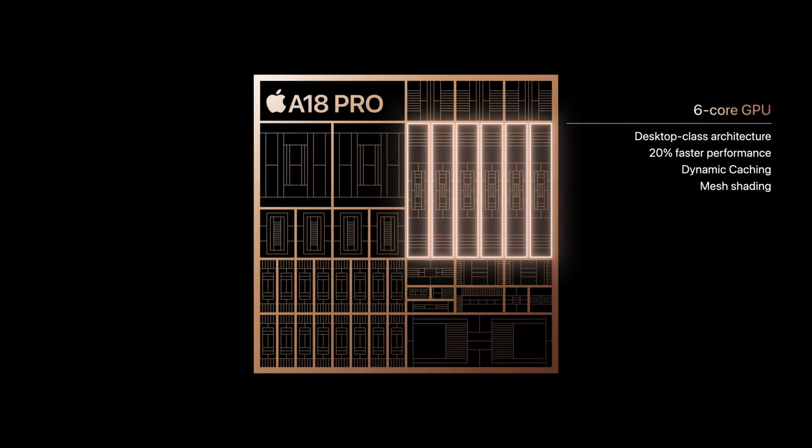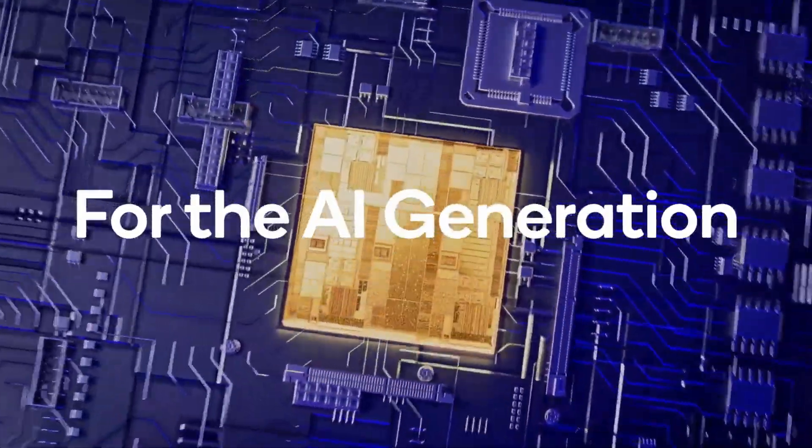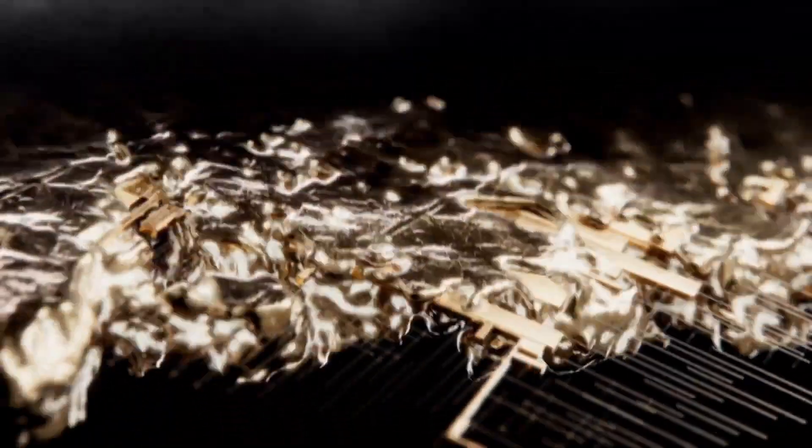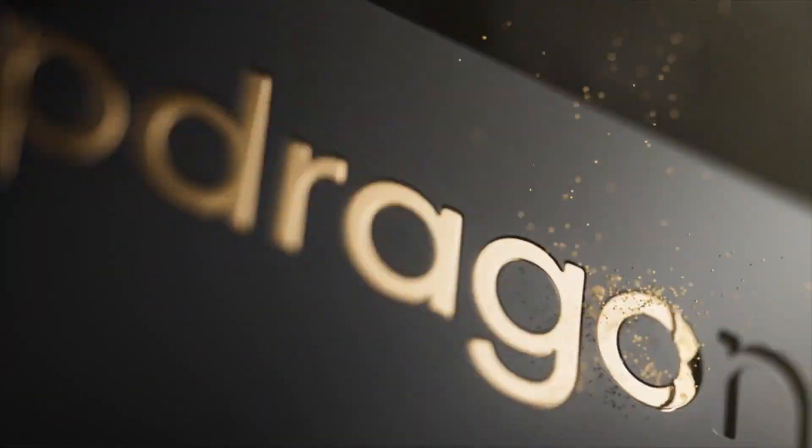Apple's A18 Pro chipset powering the iPhone 16 Pro and 16 Pro Max offers excellent CPU performance along with moderate GPU and NPU improvements. But how does it compare to Qualcomm's upcoming Snapdragon 8 Gen 4? To explore the differences in performance and efficiency, let's take a closer look.